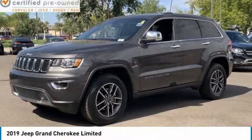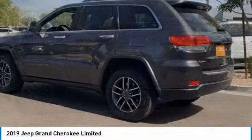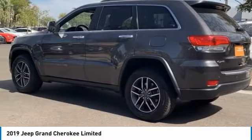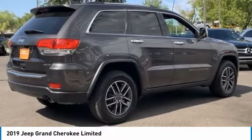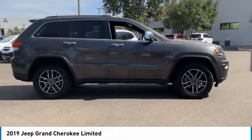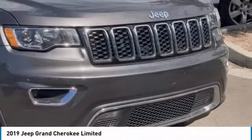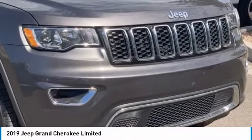Looking for the right vehicle? Check out the 2019 Grand Cherokee. The Jeep Grand Cherokee offers superior off-road capability comparable to that of the upscale Land Rover LR3. This makes the Grand Cherokee a fine choice for families who venture off-road or vacation in the mountains or other remote areas.